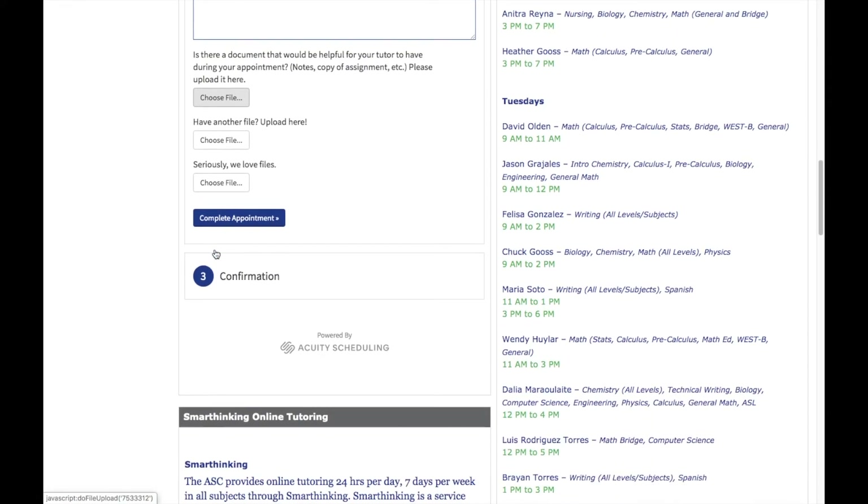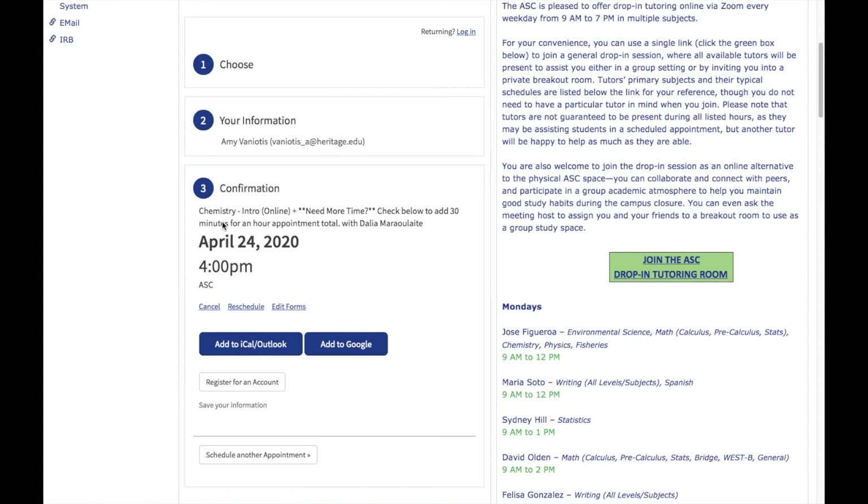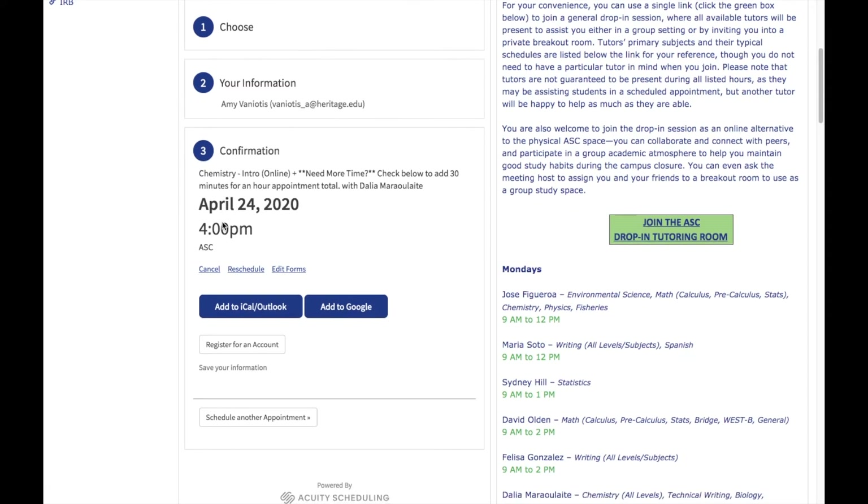When you finish filling out your information, click on Complete Appointment, and you'll immediately see a confirmation of your upcoming appointment. You'll also receive an email with your appointment details. If you need to make any changes, including to reschedule or cancel, you can do so either from this page before you leave or from the email you receive. Your tutor will also receive a notification, and as soon as they're able, they'll send you an additional email with a link to your private Zoom session. When it's time for your appointment, you'll click on that Zoom link to be connected with them.